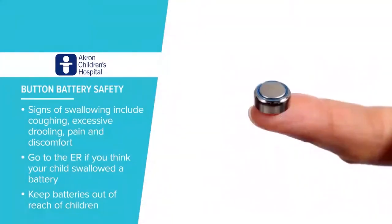Kids who have swallowed button batteries have signs like coughing, excessive drooling, and pain and discomfort.